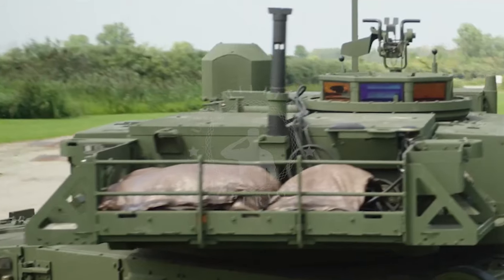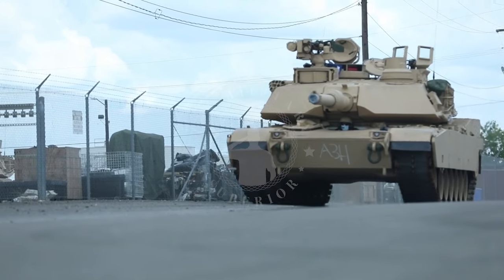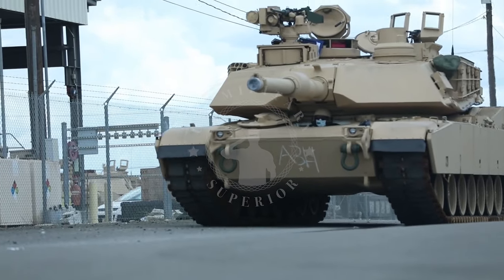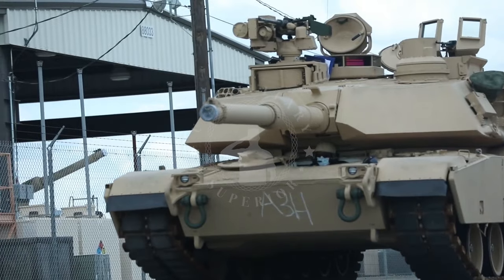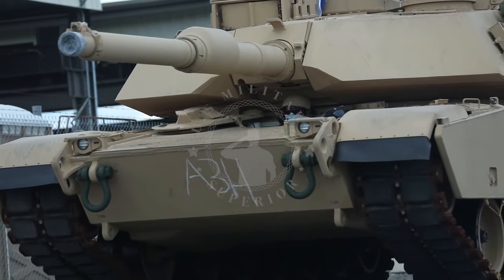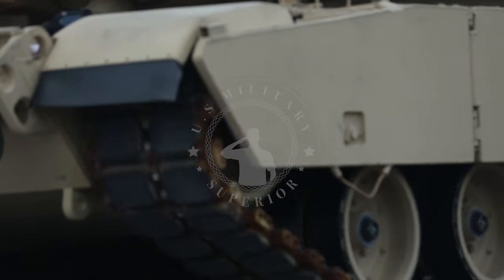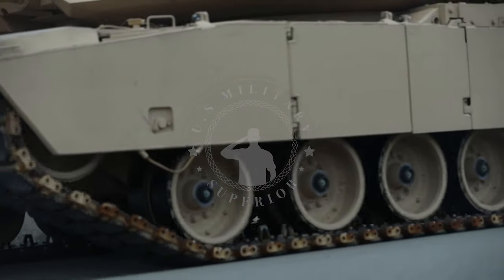For design and protection, it follows a conventional layout with the driver and engine at the front and the turret at the rear. The turret can accommodate a crew of three, including the commander, gunner, and loader. The architecture is taken from the M1 Abrams tank, incorporating advanced fire control systems and protective measures.